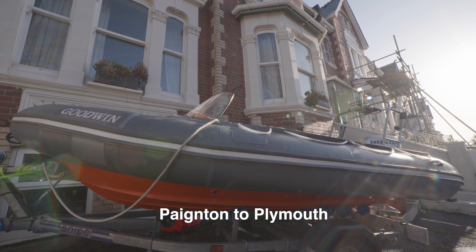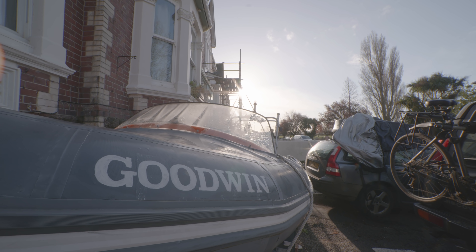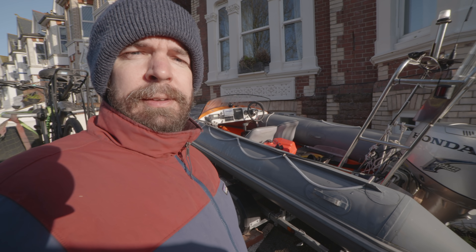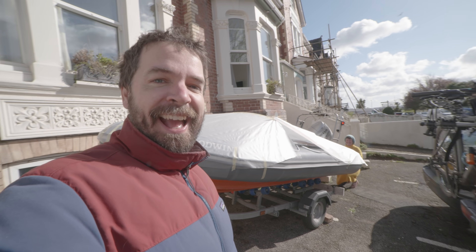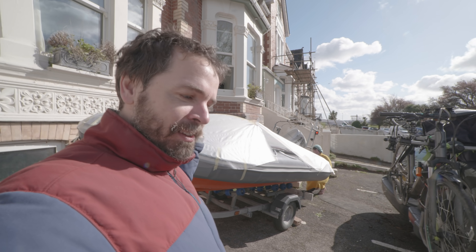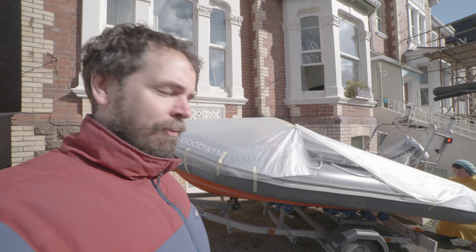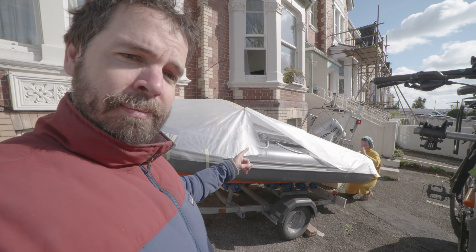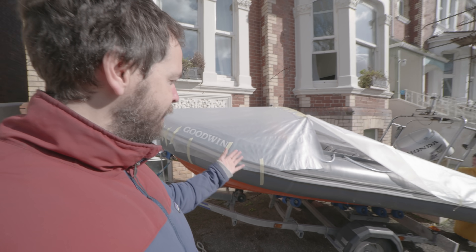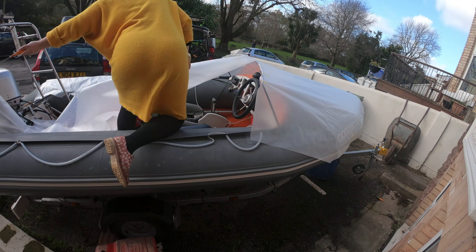Before we set sail on this next leg we're going to be adding a few little improvements. This is a bit like the Forth Bridge — I'm basically fixing the bits I didn't quite do properly the first time around. This is a very exciting moment because this boat has needed a proper cover for a long time and rain's been getting in, but no more — this is the pattern being patterned. So the rain's going to run off here, it's going to be classy.